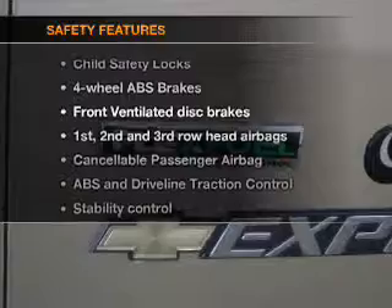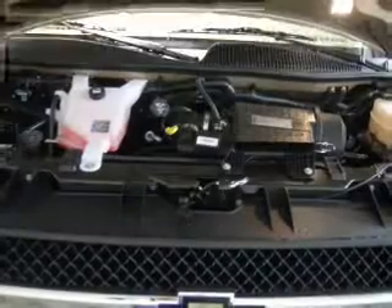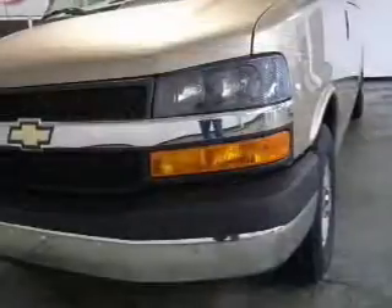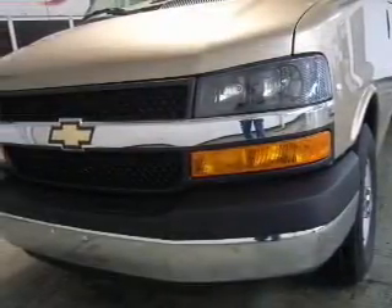And for your peace of mind, the following safety equipment is included. Front ventilated disc brakes, passenger airbag, curtain head airbags, stability control, daytime running lights.